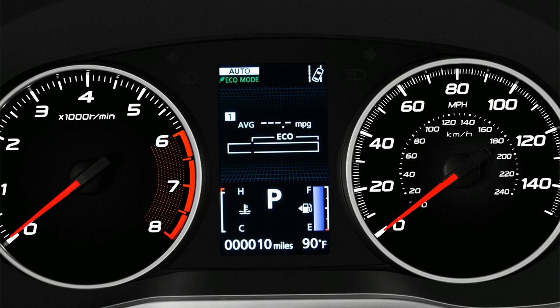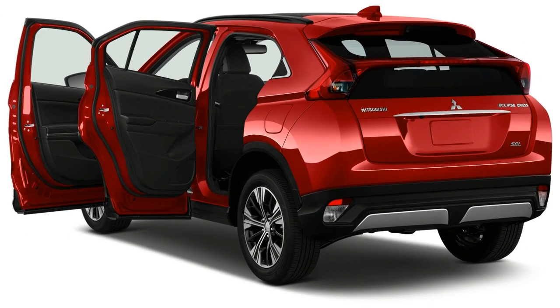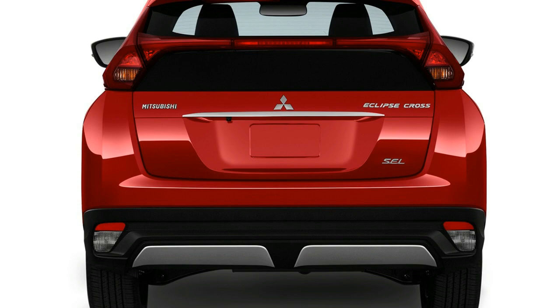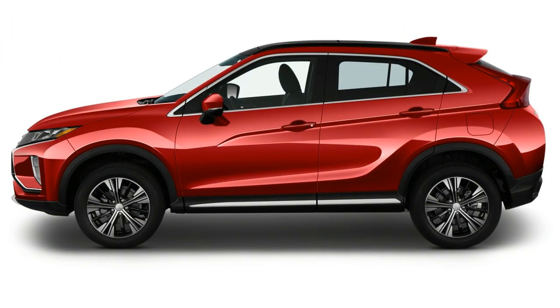Despite its energetic looks and previous sports vehicle name, the Eclipse Cross isn't particularly athletic. The 1.5-liter turbo four is standard with only 152 horsepower and a continuously variable transmission (CVT) as the only gearbox. Front-wheel drive is standard and all-wheel drive is optional, but the Eclipse Cross isn't in a rush to go anywhere quickly, nor is it a nimble handler.